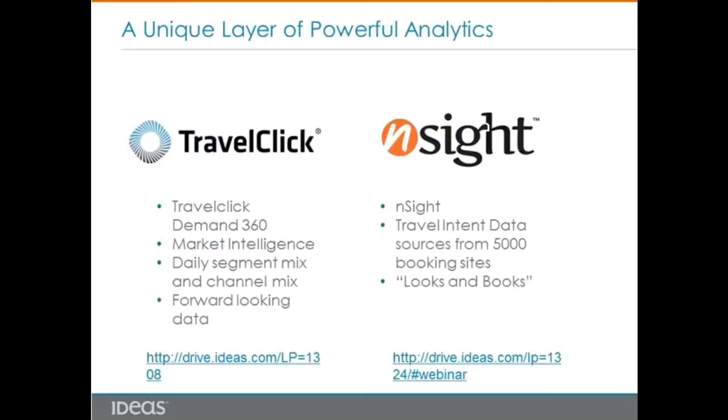We also want to introduce a unique layer of market intelligence data. From 2016 to 2017, IDEAS announced a partnership with TravelClick Demand360 and Insight — market intelligence data specifically focused on forward-looking data. Demand360 provides hotels with future rooms sold on the books versus competitor set for different market segments and channels, while Insight collects travel intent data from 5,000 booking sites to help hotels identify dates with high looks and books to drive additional revenue. For more product information on TravelClick Demand360 and Insight, please listen to our previous webinar recording listed here.